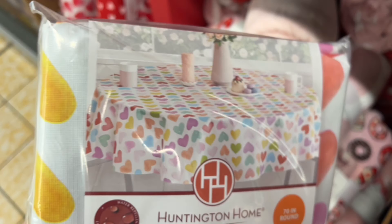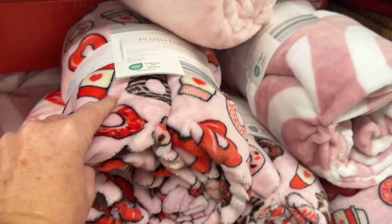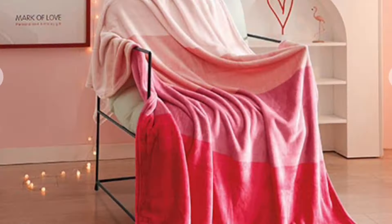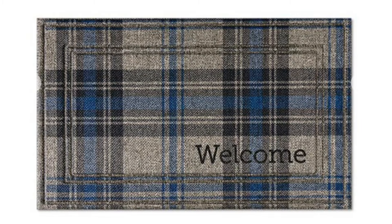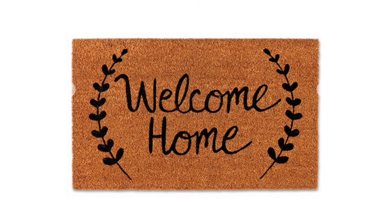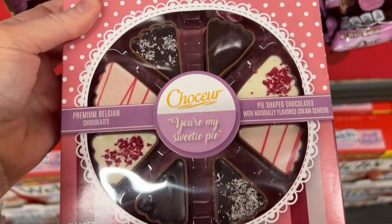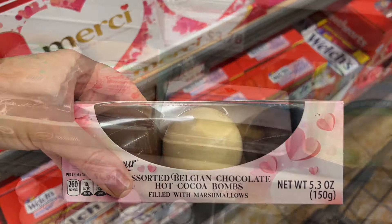Vinyl tablecloths are $2.99 in three sizes: 52x70, 60x84, or a 70-inch round, good for indoor or outdoor use. Throws are very soft at $7.99 each — 50 by 70 — in four cute designs. Valentine's Day mats are $6.99 each, 18 by 30, for indoor or outdoor use. Winter coir mats are also $6.99 in five designs. There are chocolate donut and pie-shaped treats for $4.99, chocolate macaroons for $3.99, and Valentine's cocoa bombs for $5.99.